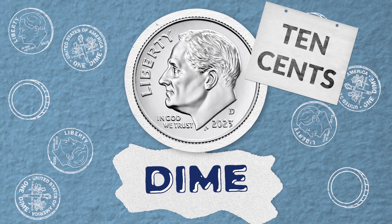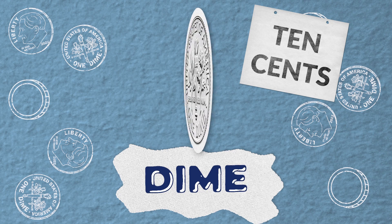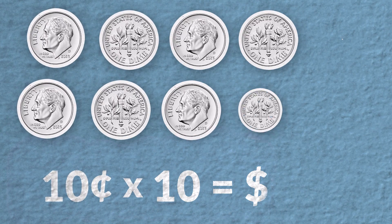The name dime comes from a Latin word, decimus, which means one tenth. The dime is one tenth of a dollar, which means each dime is worth ten cents.